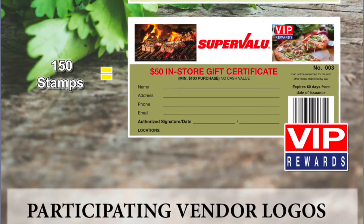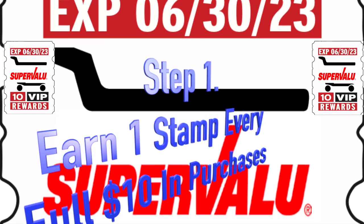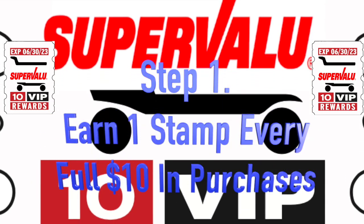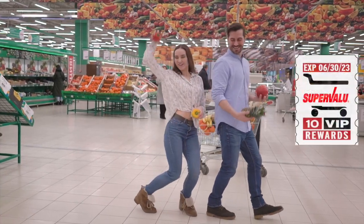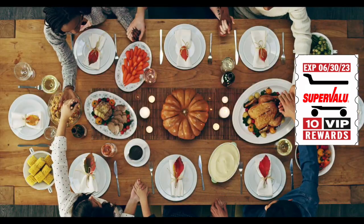You set reward values. Here's how it works: receive one custom stamp with your logo and expiry date with every full $10 in purchases. You will find customers will upspend to the next $10 increment to earn another stamp, increasing your average transaction size.